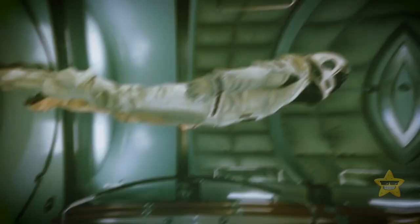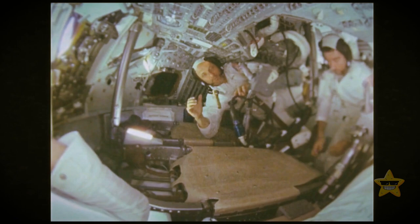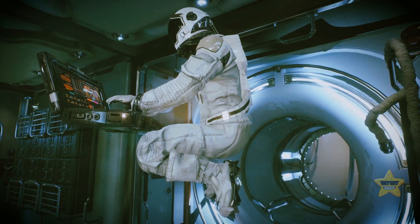Gravity and weight shouldn't be confused. Astronauts on the space station do float, and you may hear that they are in a state of zero gravity — but it's far from the truth. Gravity up there is about 90% of its value on our planet. Astronauts look and feel weightless because weight is the force a certain object exerts on a surface back on Earth.